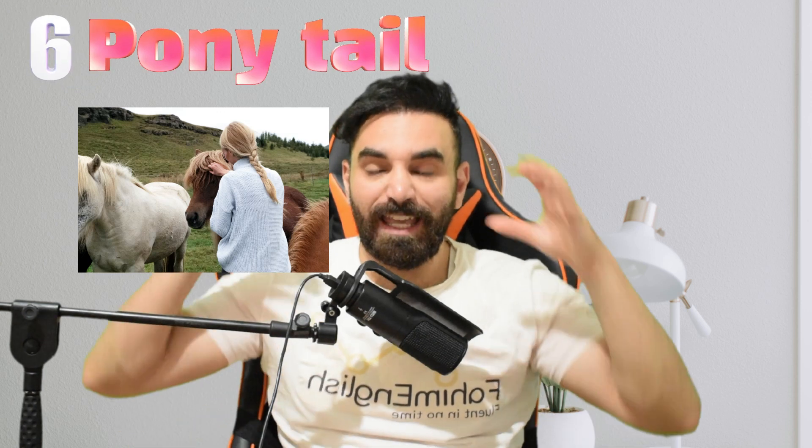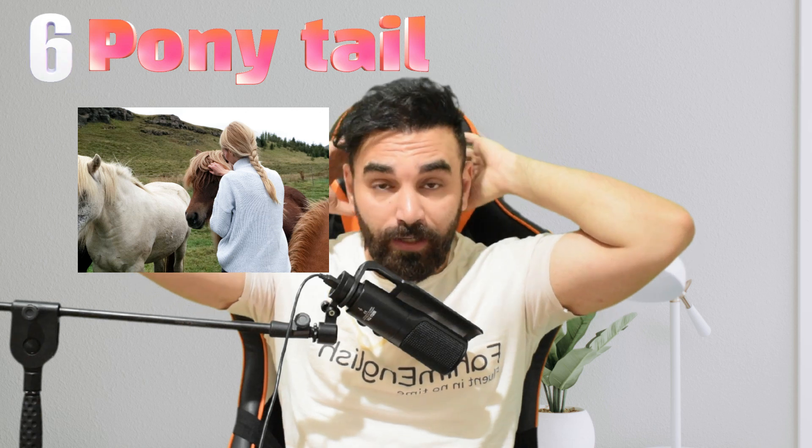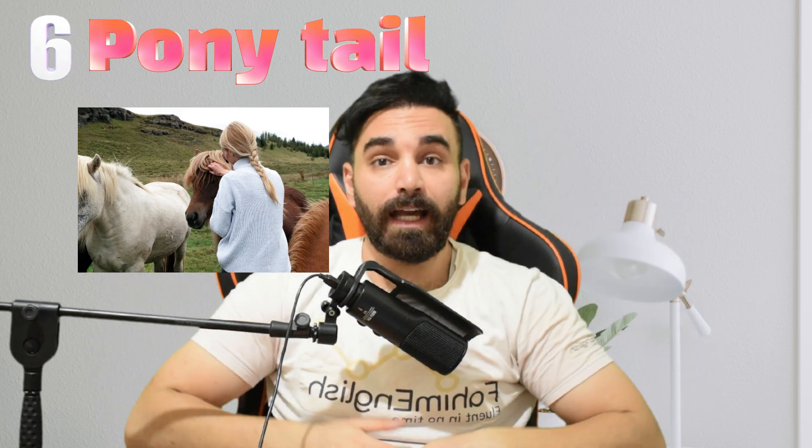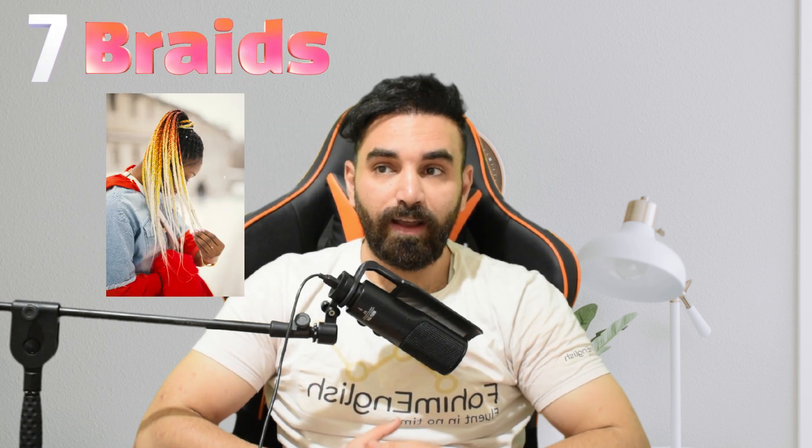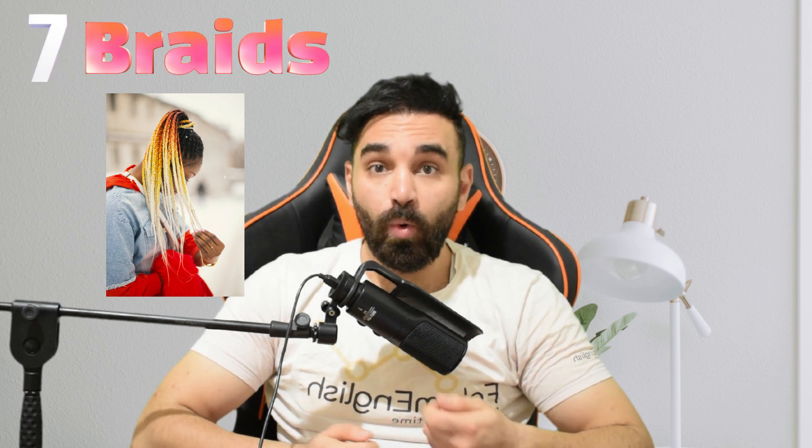Number six is the ponytail. When hair is gathered and secured at the back of the head, normally tied with a hairband or something like that, that is called a ponytail. Number seven is braids. This happens when hair is woven into two or more separate strands, normally forming an intricate pattern. This is called braids.